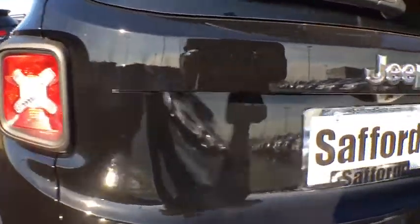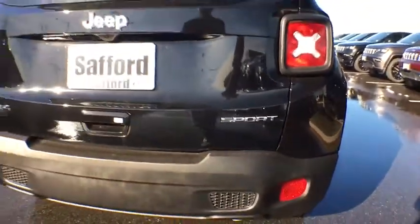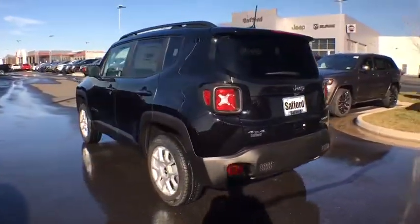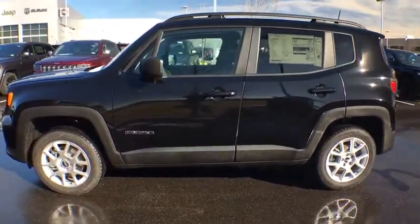Here are some of this vehicle's great options: remote engine start, keyless entry, serious satellite radio, sport appearance package, tinted glass. This beauty is sure to make you the talk of the neighborhood, so call or drop in for a test drive today.